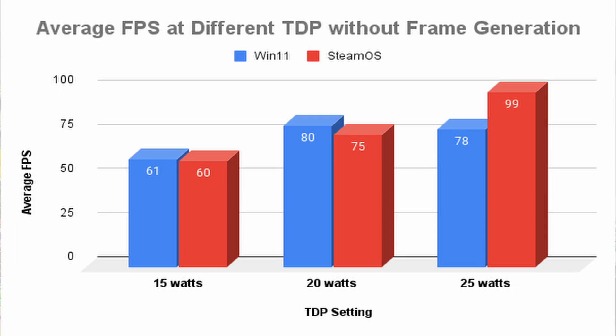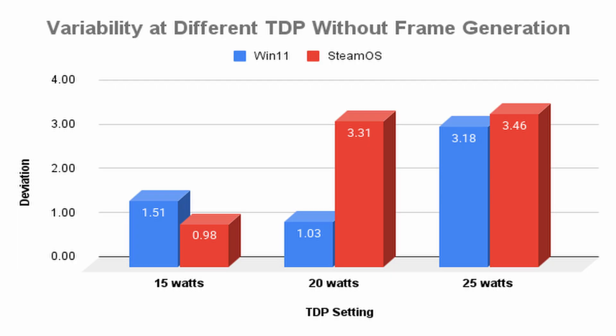Looking at just average frames per second over a sustained time interval, like so many others do, is a very lopsided story. To really tease out the differences, we should look at the variability of frame rates at these different TDP settings. This chart shows variability across the different TDP settings for both OSs. I'm not sure what's going on at the 20 watt setting — the best explanation is that SteamOS is still in beta and this will change as the software gets more polished. But at 15W and 25W TDP, there's really not much difference between the two.